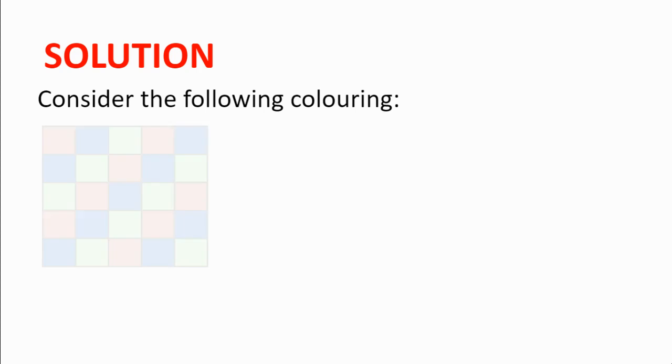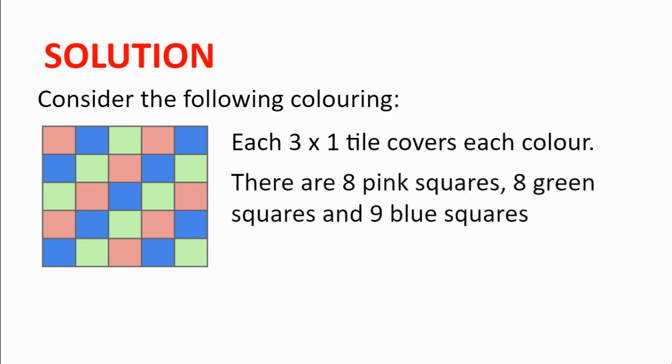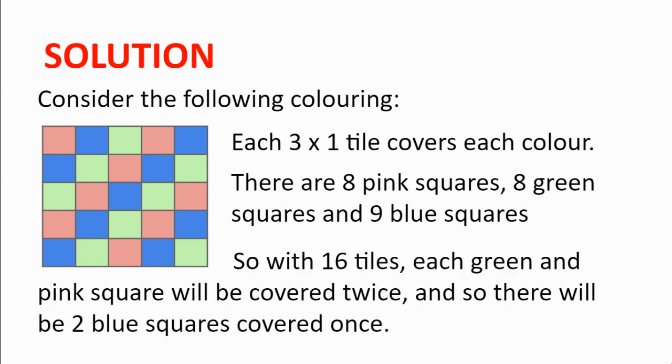Consider the following colouring. Every stromino, no matter where it's put, will cover exactly one pink square, one blue square and one green square. We also notice that there are 8 pink squares, 8 green squares and 9 blue squares. Since there are 16 strominoes to put on the board, each green square and each pink square will be covered twice. So the two squares which will be covered only once will be two of the blue squares.